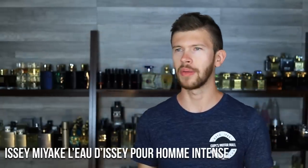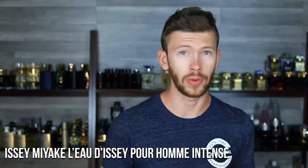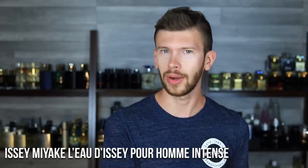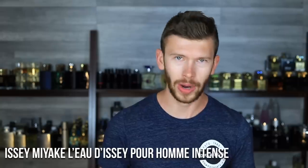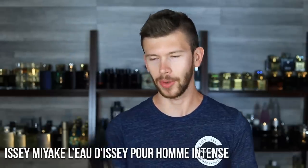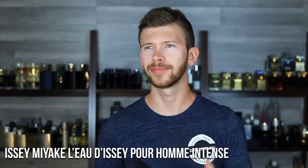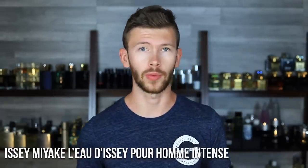Maybe at some point back in the day the original L'Eau d'Issey Pour Homme was really strong — I don't know because I wasn't into fragrances at that time and I don't have a bottle that old. With my more current bottle, nothing to write home about performance-wise. This one solves that, but again it's a different take on the DNA. You can get this for around $30 to $35 — a very good deal for a great summer performer.